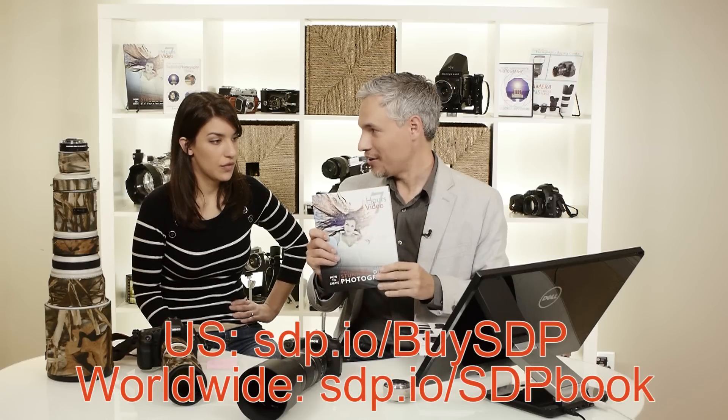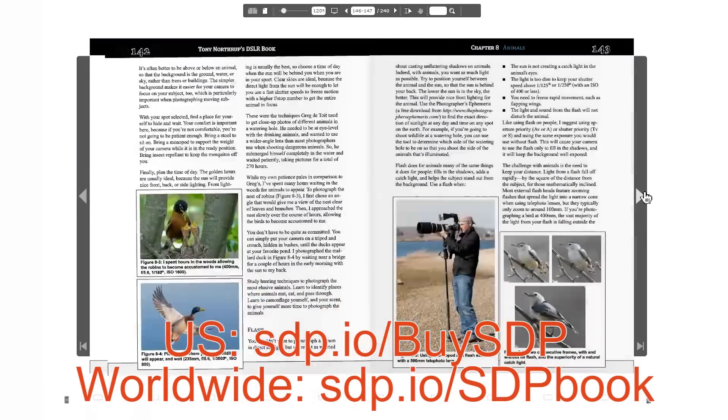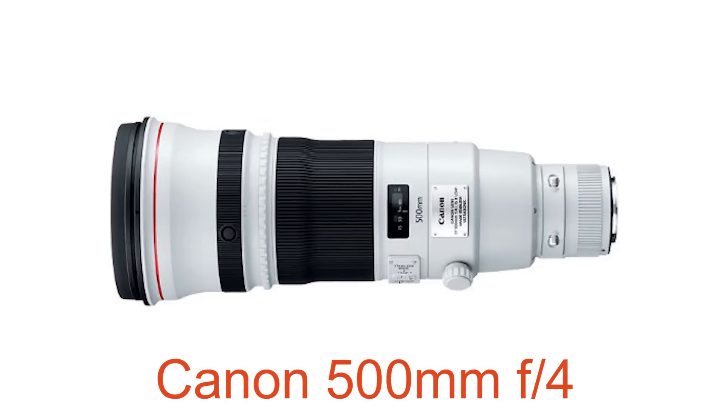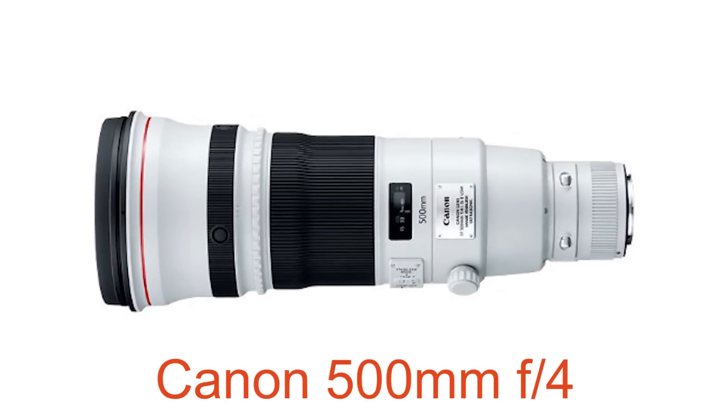Fill the frame — we cover that in Chapter 8 of Stunning Digital Photography, our wildlife chapter. Improving your skills, being patient, and getting close will make way more of a difference than any of these lenses — even this big $7,000 lens here. Getting close will make far more of a difference, so put your time into that. But the choice of gear still matters.